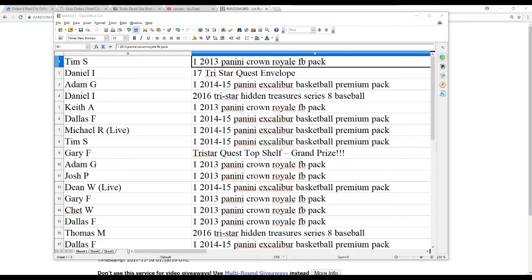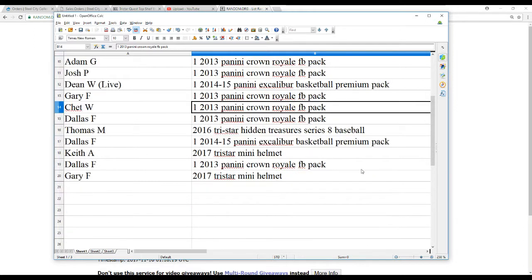Tim S. gets a Crown Railroad Pack. Daniel I. gets the Tri-Star Regular Quest Envelope — congratulations. Adam G. gets Excalibur. Daniel I. also gets a Series A Baseball. Keith A. gets Crown. Dallas F., Michael R., and Tim S. all get Excalibur. Gary F. — congratulations — gets the Tri-Star Quest Top Shelf Grand Prize. Adam G. and Josh P. with Crown Railroad Packs. Dean W. gets an Excalibur Pack. Gary F., Chet W., and Dallas F. with Crown Railroad Packs. Thomas M. with a Tri-Star Hidden Treasure Series A Baseball. Dallas gets an Excalibur. Keith A. with a Mini Helmet. Dallas F. a Crown. And Gary F. a Mini Helmet.